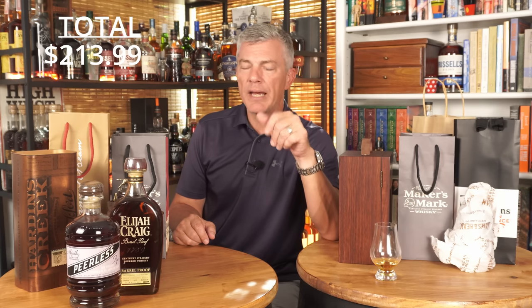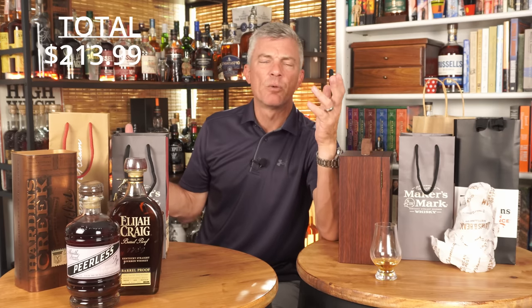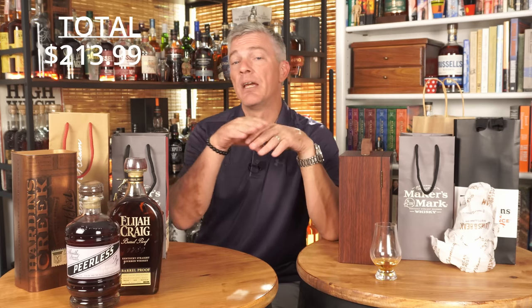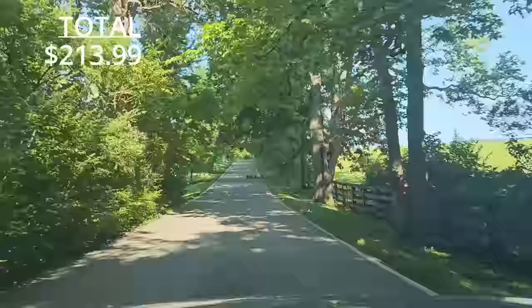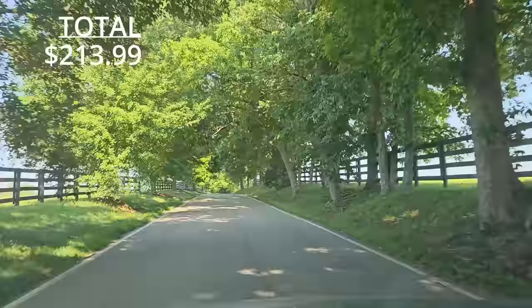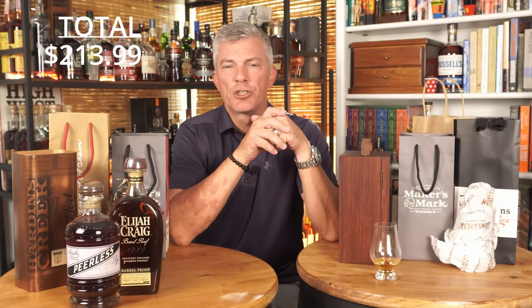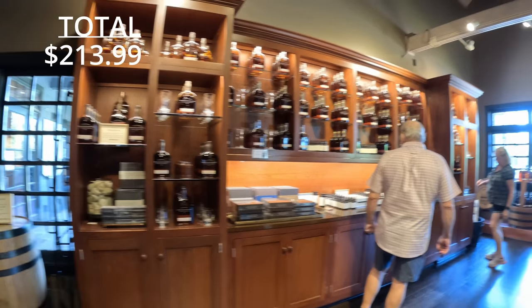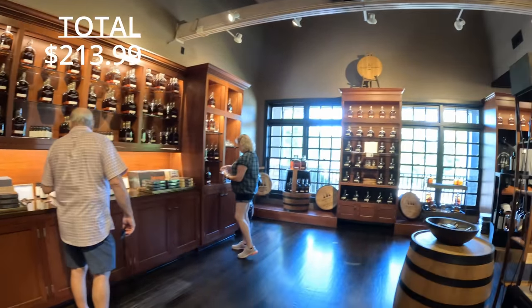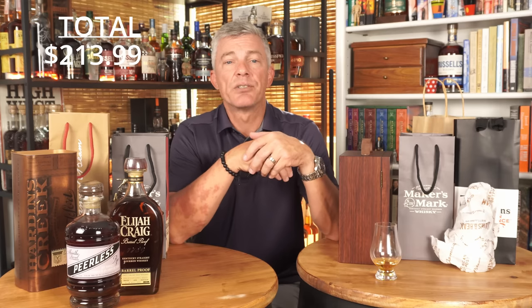I drove from Buffalo Trace to Woodford Reserve. I love looking at the horse properties, the paddocks, the rolling green fields and white fences — it's so beautiful. I must've gone in the back way — a narrow oak-lined road, very beautiful. The distillery was just immaculate, screaming Lexington and money and horses and derby. I didn't buy anything there — I have all the Woodford Reserve I want and I didn't see any distillery-only products. I had to beat feet anyway to get to Jim Beam.